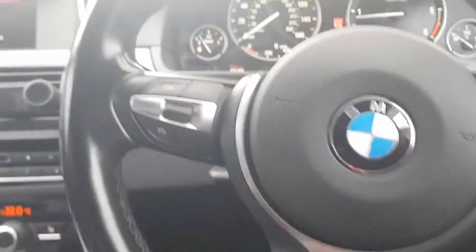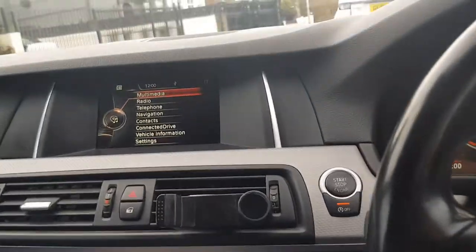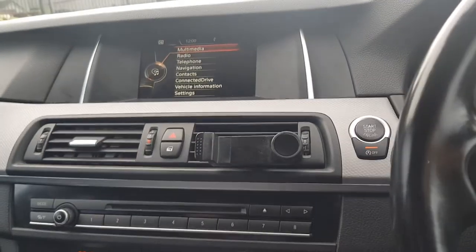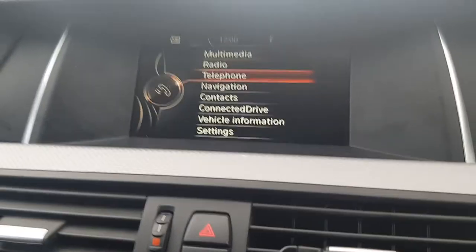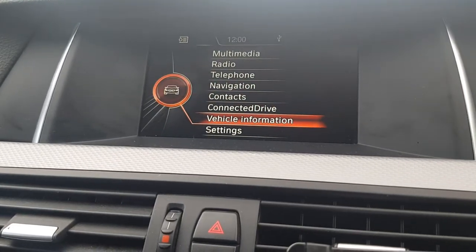Hi guys, welcome back to another BMW video on AJ5. In today's video I'm going to be showing you how to change your vehicle inspection date. I'm on my iDrive system right now on the main menu, so we're going to scroll down to vehicle information.